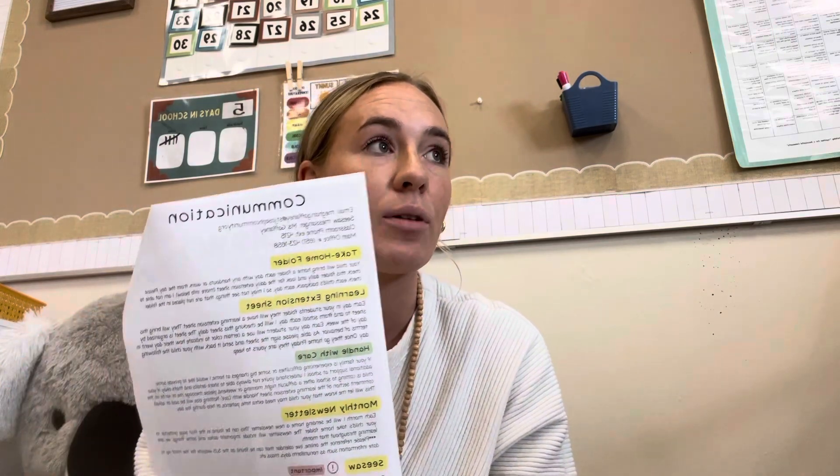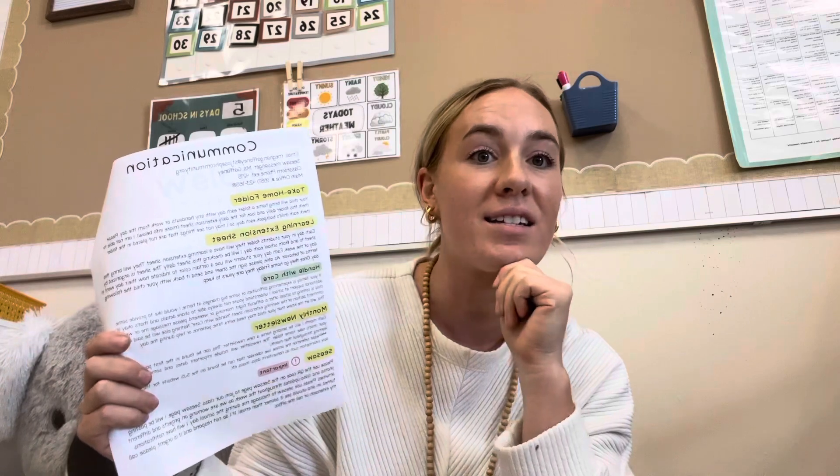If you turn the page, my main form of communication will be Seesaw, so if you did not download the Seesaw app yet please get connected to our account. A lot of you have and you've already seen pictures posted, and any random announcement — if something changes throughout the day or a deadline shifts — that'll be my main form of a quick heads-up. Some of you use it for messaging, which has been great.